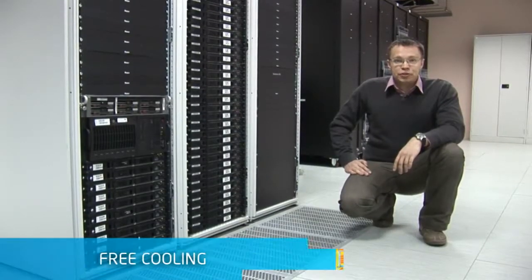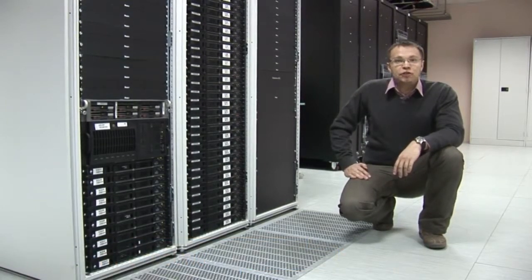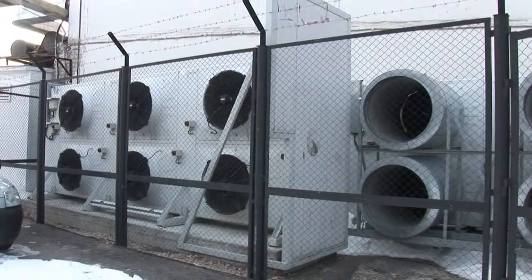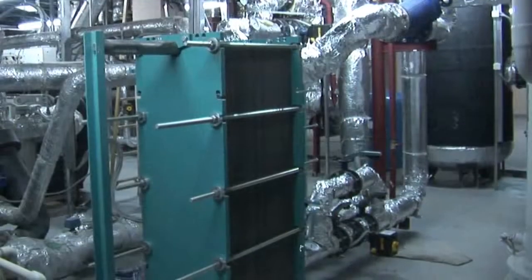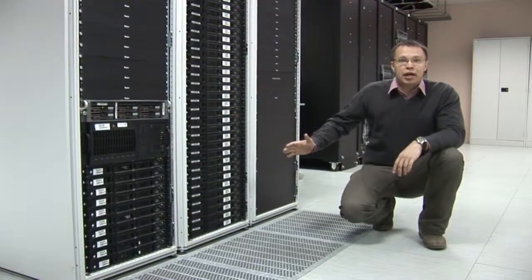The most interesting aspect of this data center is a couple of unique and innovative energy efficient technologies. One of them is an air economizer. During the winter time we do not run our chillers at all and instead cool our servers using outside air. This gives us huge savings during winter time.